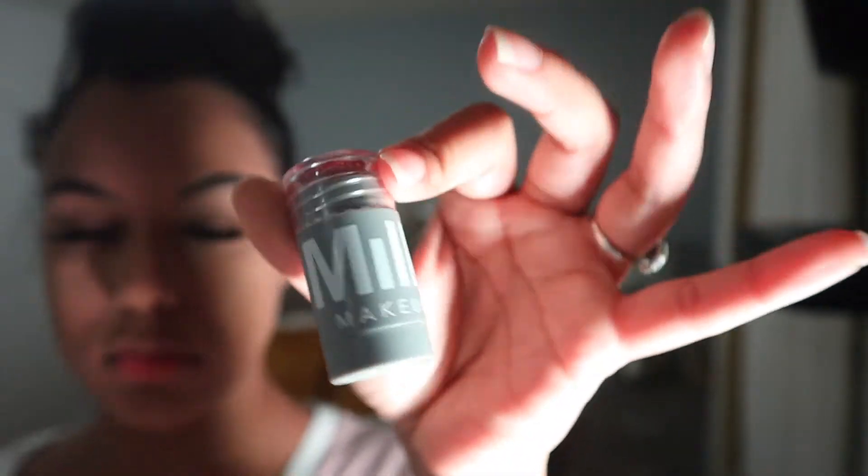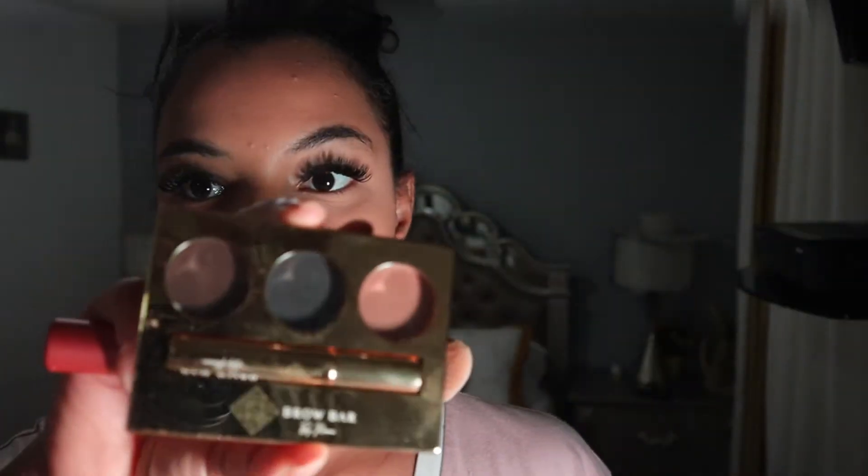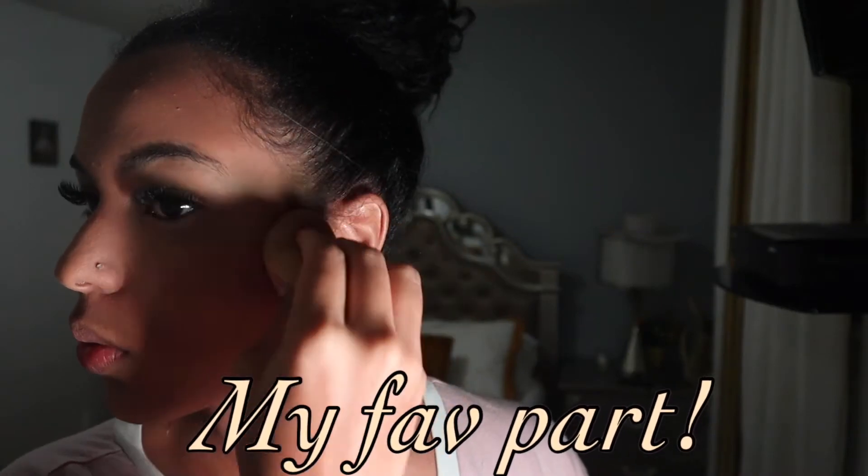The next step is blush. I've been loving using blush — I have this Milk blush and I put it on the apples of my cheeks while smiling to get them nice, fluffy, and perky. Now my favorite part: applying contour. I love a Kim K type of face — very snatched, very cheeky. I'm actually contouring with an eyebrow palette because I'm like that.